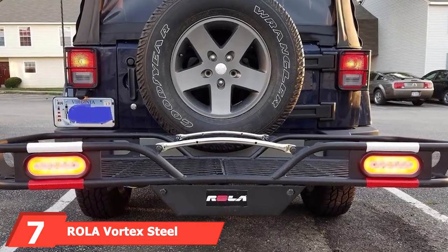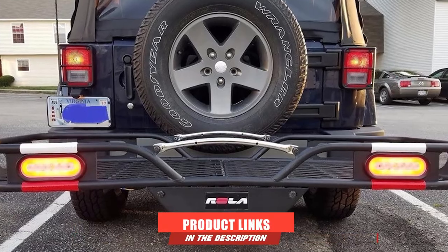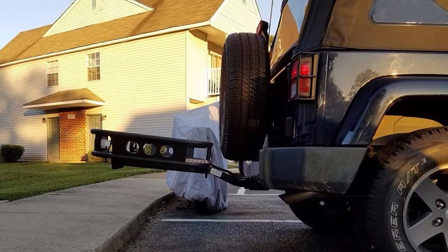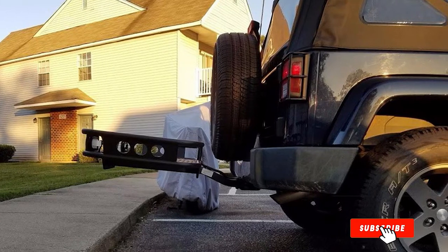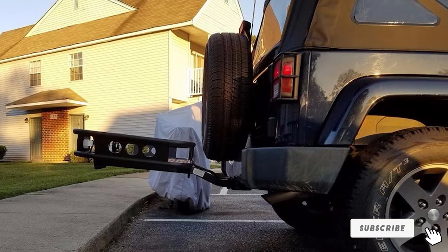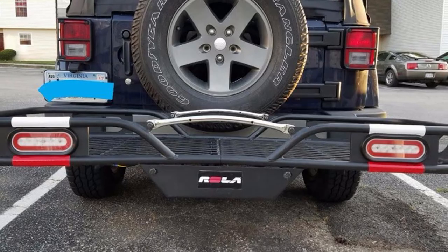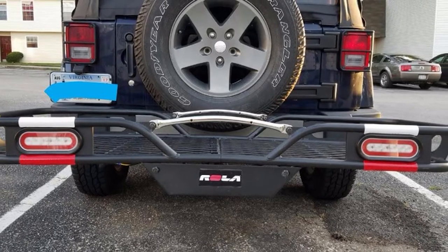Moving on to number seven, the Rollo Vortex steel cargo carrier fits two inch receivers on most vehicles including trucks, SUVs, and cars. It arrives in two pieces for easy assembly and offers attachments for a license plate. This luggage basket can even be upgraded with an LED light kit, making it a top choice for safely transporting your belongings.